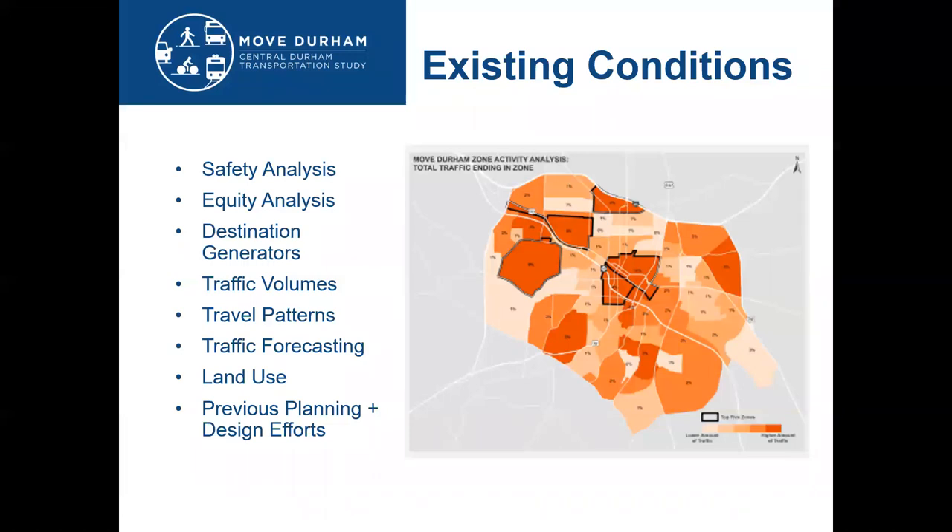We also used cell phone travel data to look at where traffic is going, the length of trips, and to determine through trips versus local trips, and highlight the detailed origin destinations of trips within the study area. The dark orange areas of this map highlight that the key destinations people are coming to central Durham for are downtown, 9th Street, Duke Street Corridor, and the North Gate area.